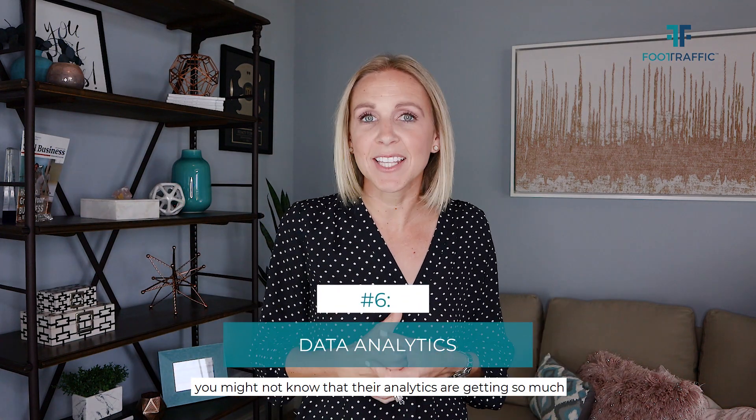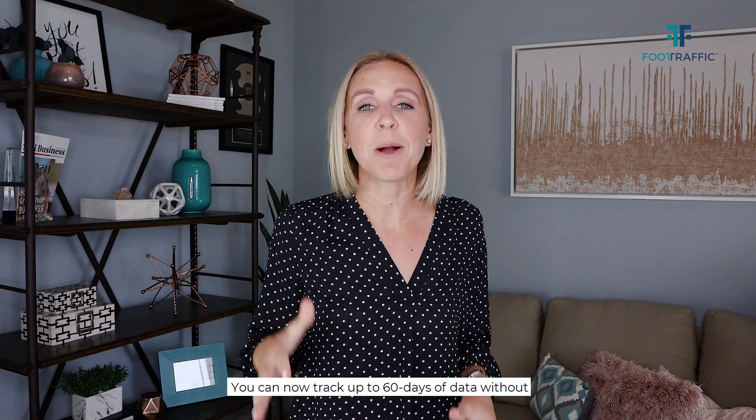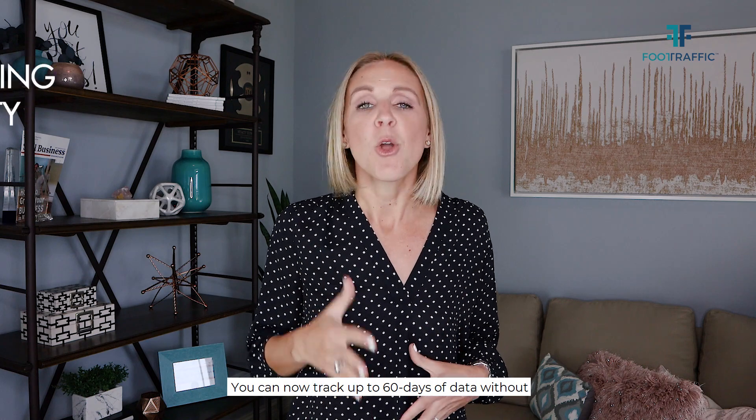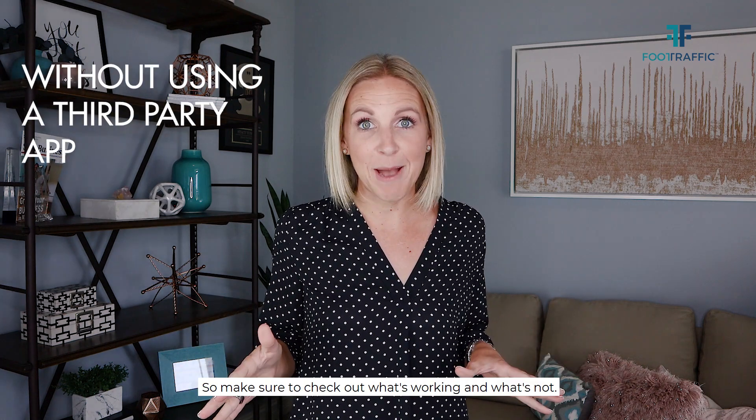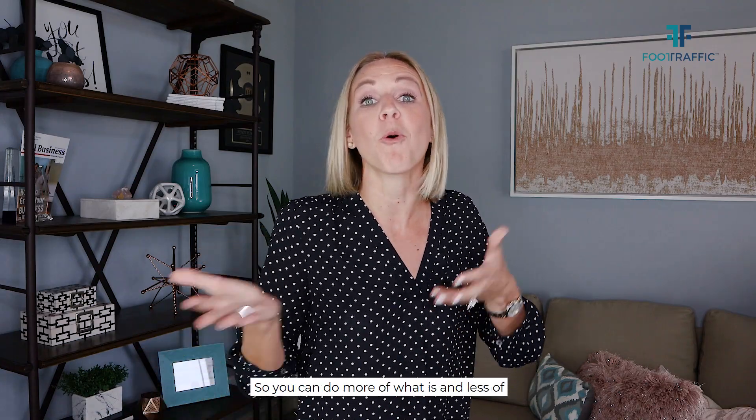And number six: you might not know that their analytics are getting so much better in the platform. You can now track up to 60 days of data without using a third-party app. Make sure to check out what's working and what's not so you can do more of what is and less of what isn't.